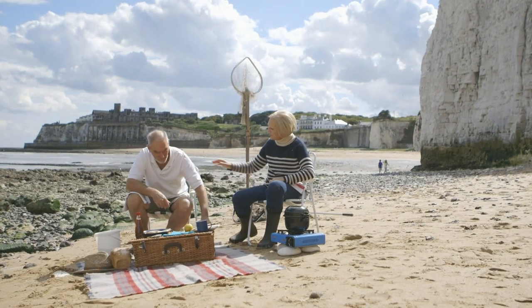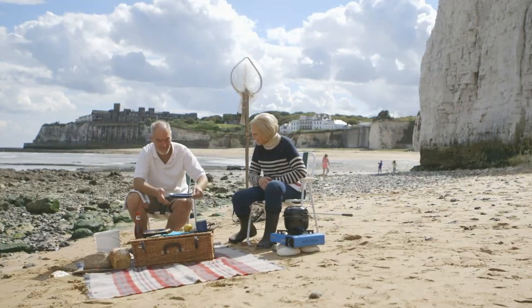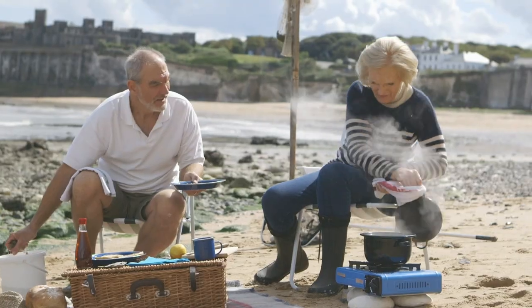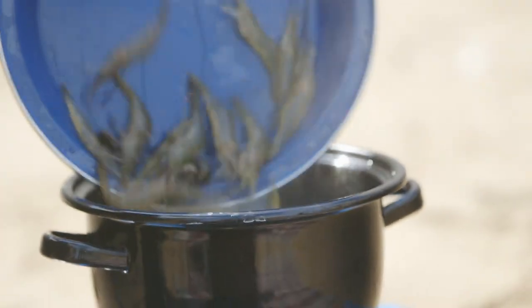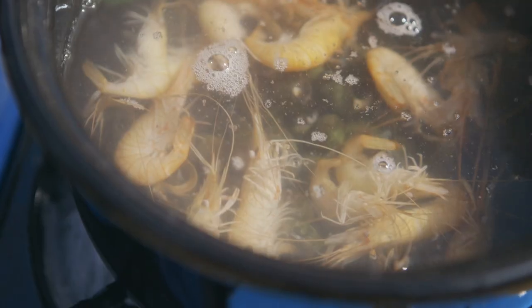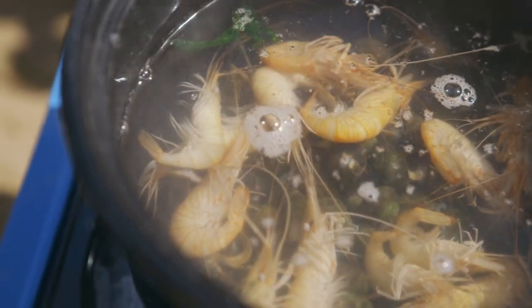I'm going to do the cooking because you're the fisherman. I didn't know what I was doing really. And you say always cook them in sea water if you can. Look at those beauties. Look, they've gone from translucent to a pale pink. In a minute, our fisherman's tea will be ready. Absolutely — and it's all free. The most exciting thing of all is, of course, doing it on the beach.